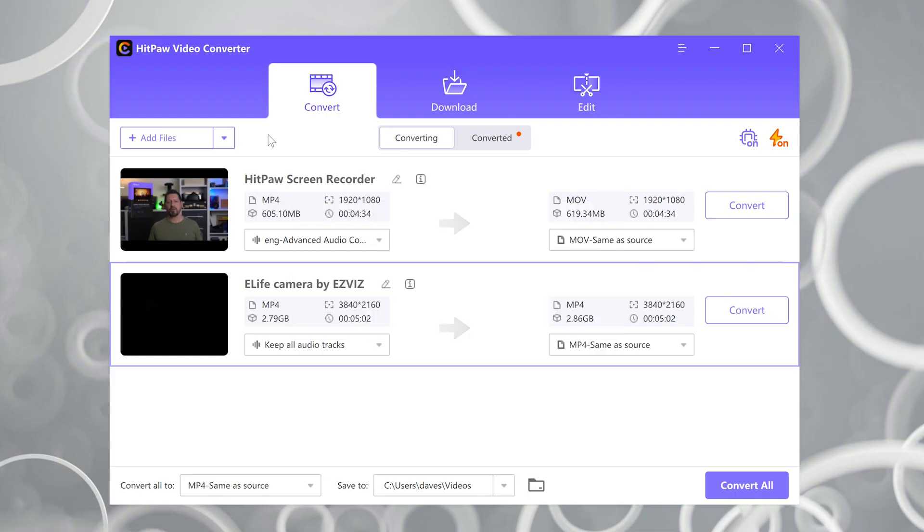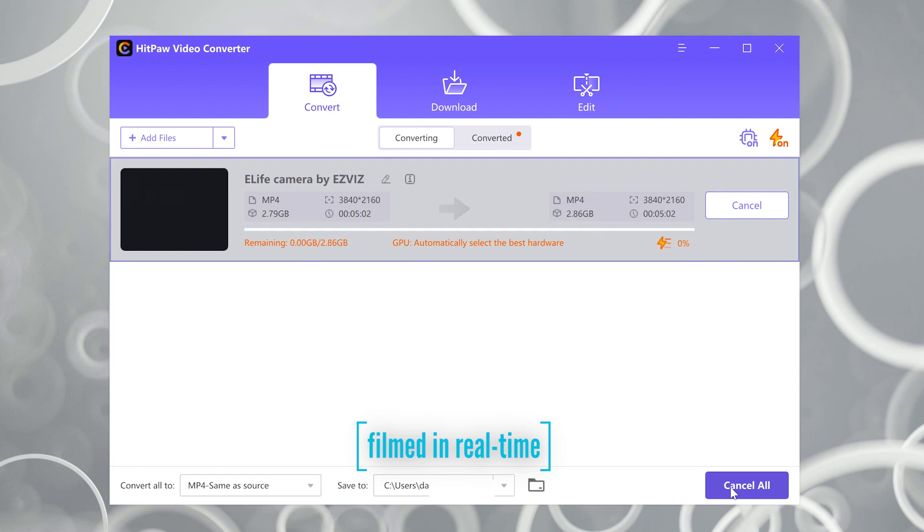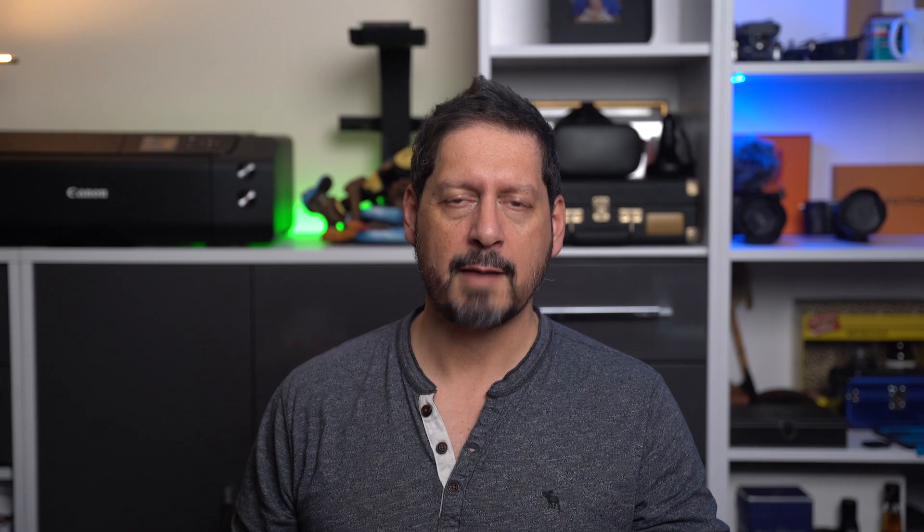Now let's have a quick look at a batch test. Two videos, both over four minutes long. Let's hit the convert button. And boom, that is still pretty fast.